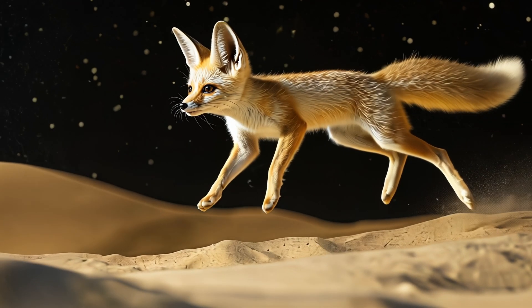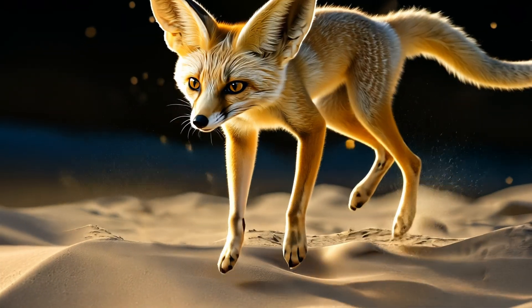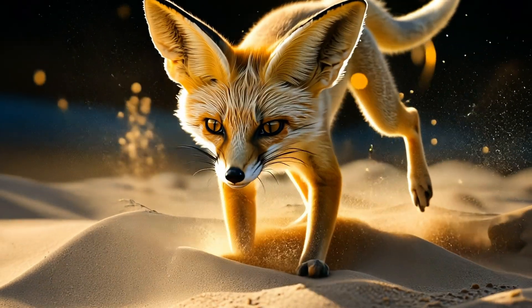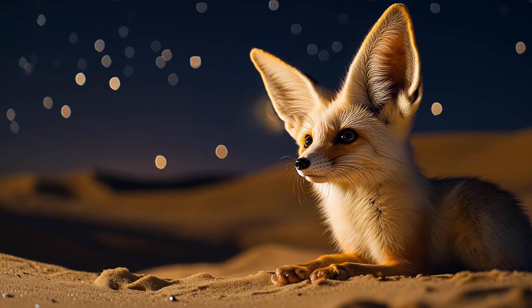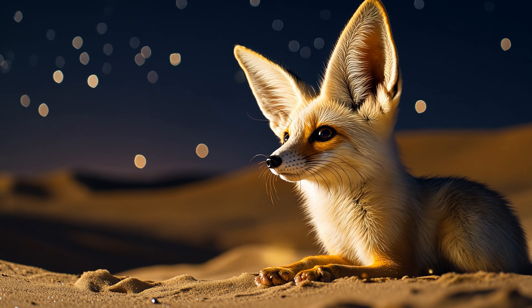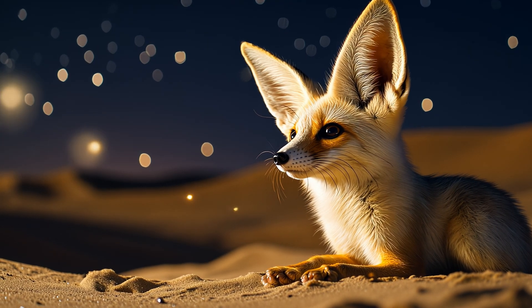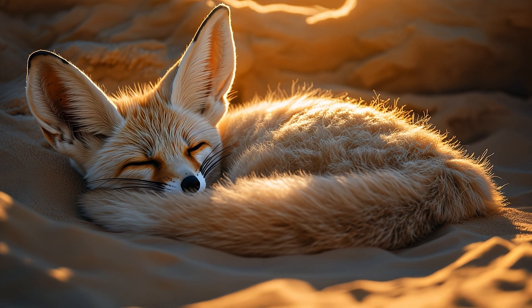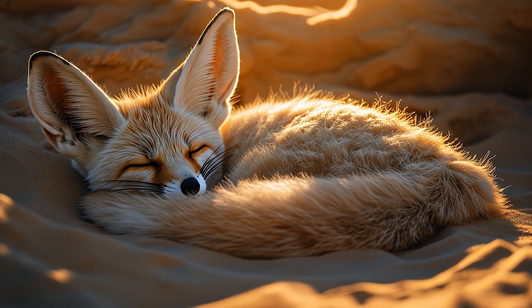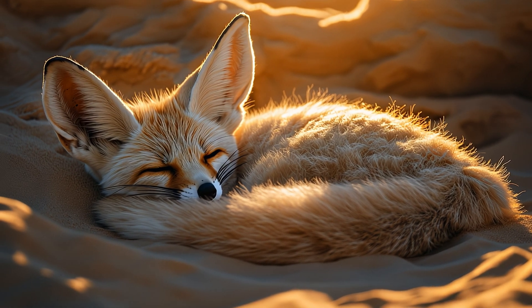Another cool thing about the fennec fox is their impressive leaping ability. Despite their small size, these agile creatures can jump up to two feet in the air, which helps them pounce on prey or escape predators. And let's talk about those adorable tails — aside from being a fluffy fashion statement, they also act as blankets. On chilly desert nights, fennec foxes curl up and wrap their tails around themselves to stay warm. It's like they're always prepared with their own built-in comforter.